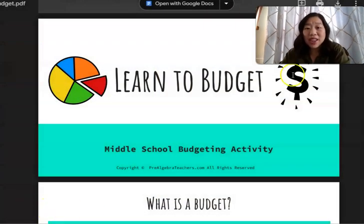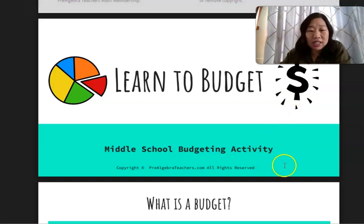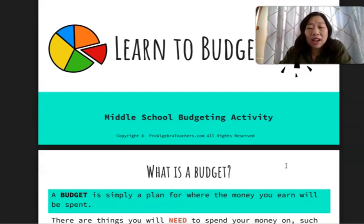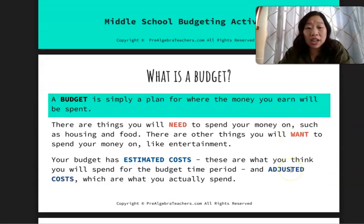I'm going to go ahead and share my screen with you. This first activity is all about budgeting — learning to budget. I love this activity because there's nothing better for middle school math students than an actual real-world activity to help them gain some real-world experience. And what more real-world can we get than budgeting and talking about money?